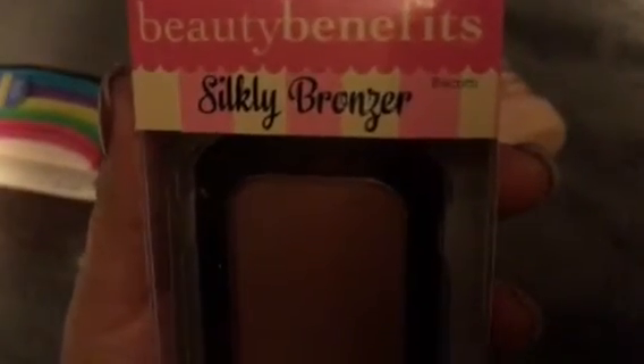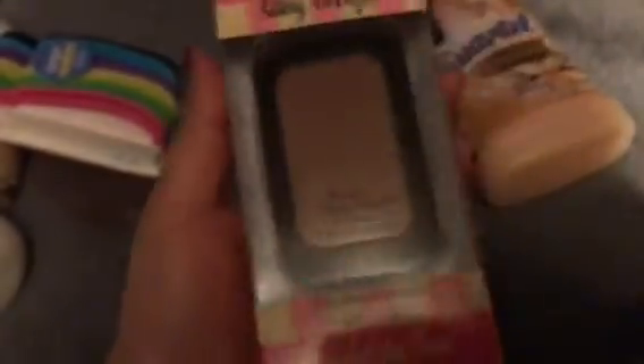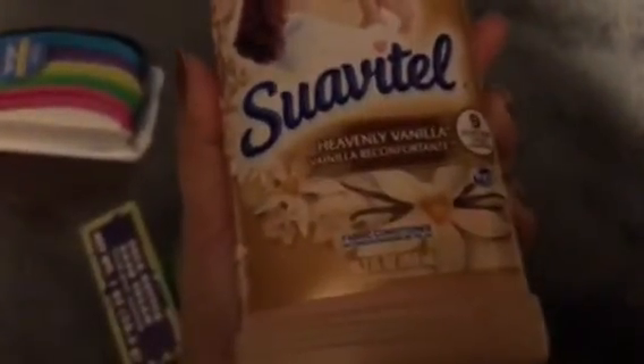I picked up this Beauty Benefits Silky Bronzer in the shade Biscotti. I don't wear too much bronzer normally, but I have a lipstick shade that doesn't really go with my pinkish blushes, so I needed something more brown and darker. I also saw this Suave Thin Heavenly Vanilla — it smells amazing — so I went ahead and picked up a bottle to try.